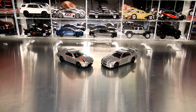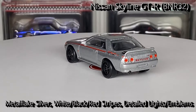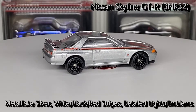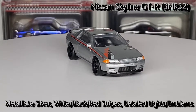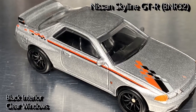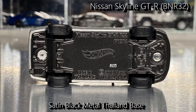Starting with the R32, or BNR32 as it's called — standard Nismo Deco, metal flake silver with red, black, and white striping, both on the sides as well as on the hood that kind of goes into a checkerboard. You've got black on the sides of the rear spoiler with Nismo lettering. On the front, detailed headlights, grill, and marker lights. On the rear, detailed tail lamps, the GTR emblem, and Skyline in red. Black interior with clear windows, black real rider 10-spoke mag wheels, and a satin black metal Thailand base.